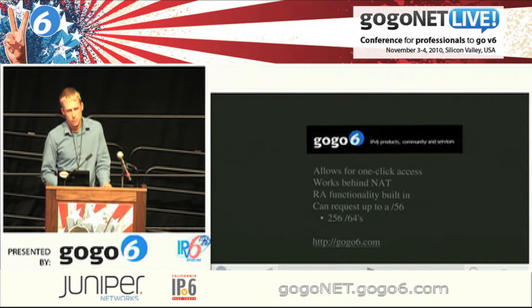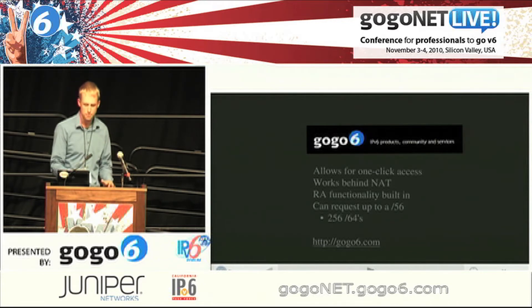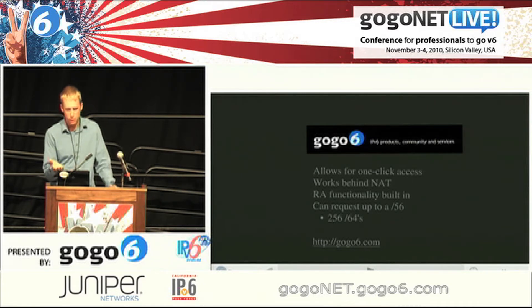GoGo6 does the same thing. You can do TSP, and tomorrow they're actually going to show off some new products. They can punch through NAT as well if you don't have a public IP address. They will give you a /64 off the bat, and you can request a /56 which gives you 256 networks to advertise — which should be plenty.